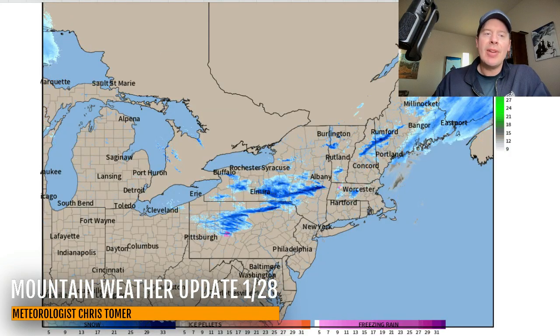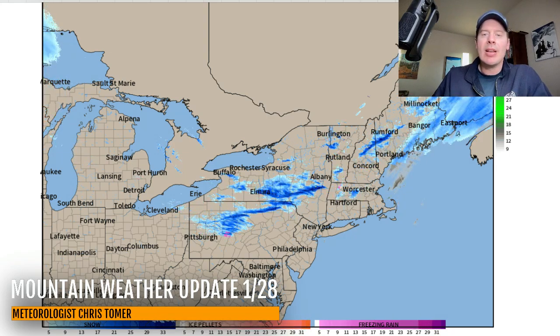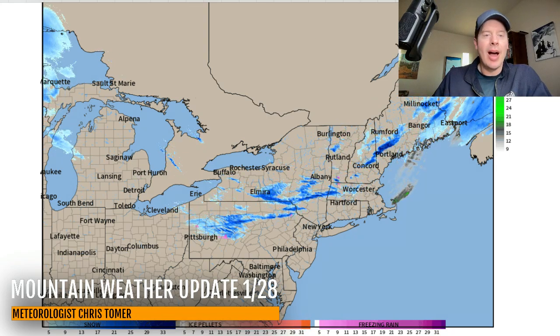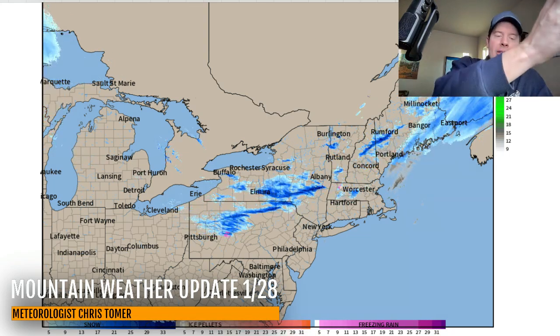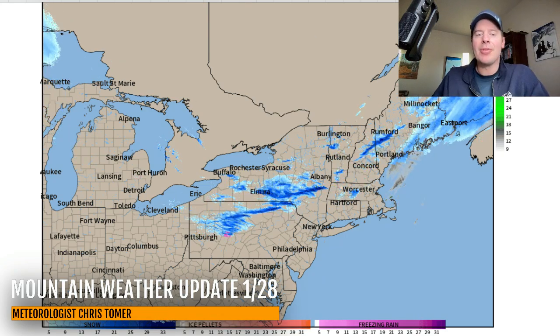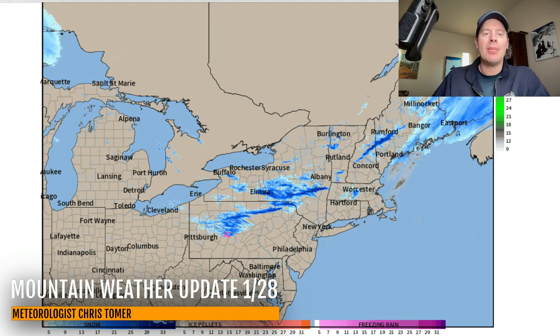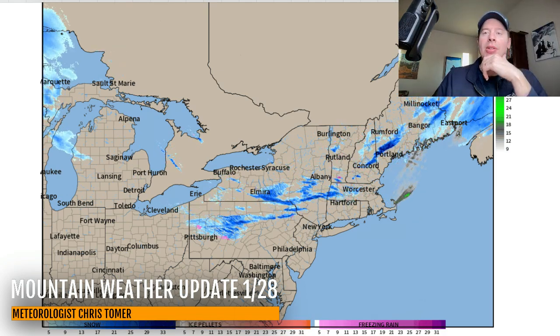Up in the northeast, you've got a series of clippers moving through. The latest one — you can see the snow right now across a lot of the northeast. There's another clipper coming in behind it dropping into the Great Lakes. So it's one right after another with light to moderate accumulations, and then potentially a heavier accumulation down the road.